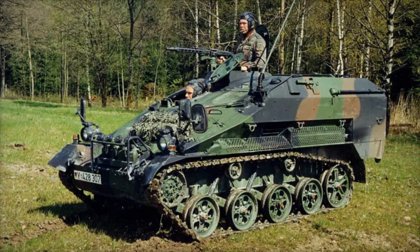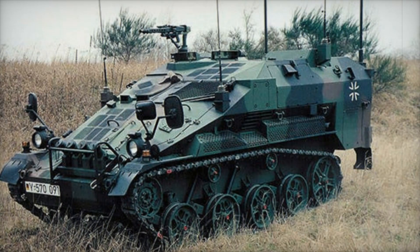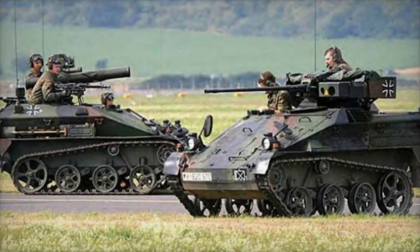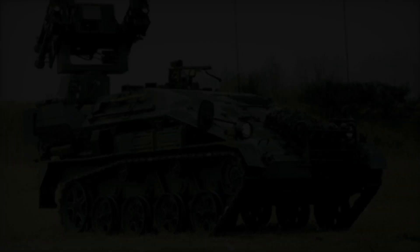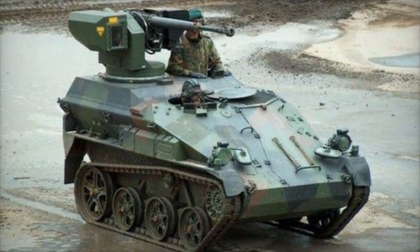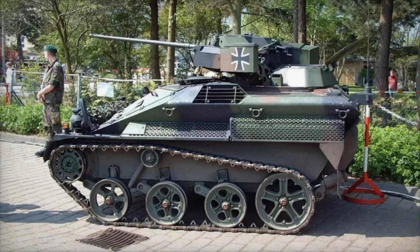The main feature of the Wiesel 2 is its modularity — the base vehicle can be adapted for different tasks. There are versions equipped with TOW anti-tank missiles, Stinger anti-aircraft systems, 120mm mortars, as well as medical and command variants. The same armored vehicle can be both a tank hunter and a mobile hospital. It was specifically designed for airborne troops, meaning it can be transported by planes and even parachuted, making it indispensable when rapid deployment of equipment into a combat zone is needed.